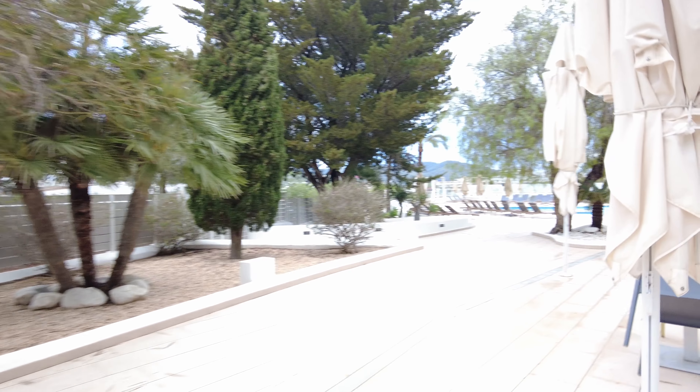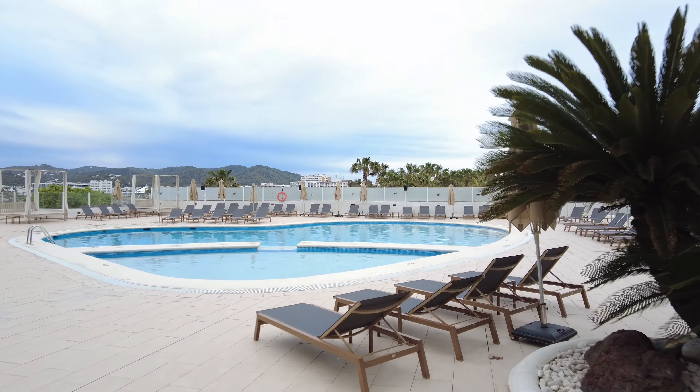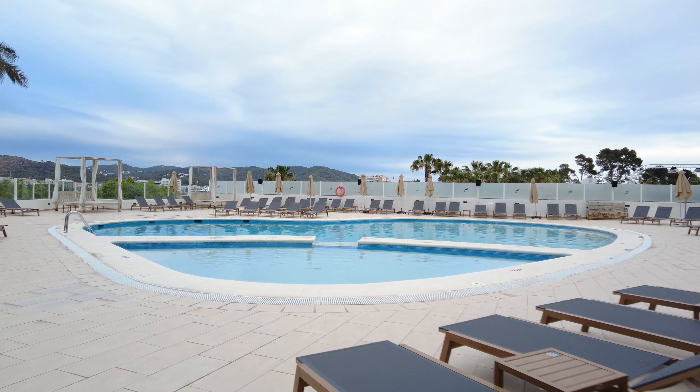There is a big bar in front of you and this bar is fully equipped with loads of international drinks.